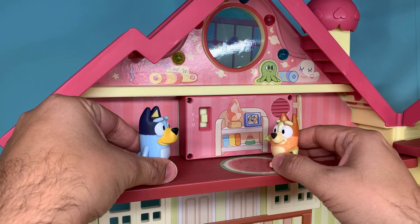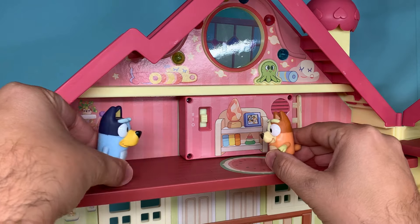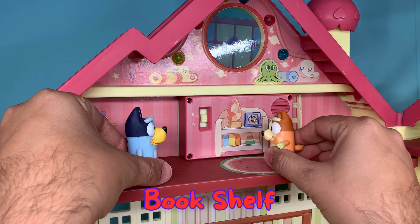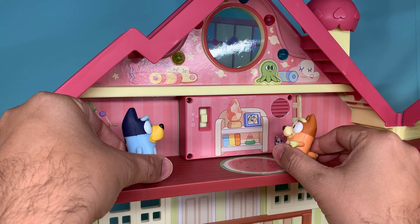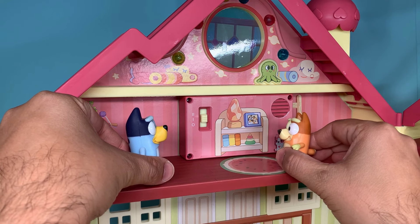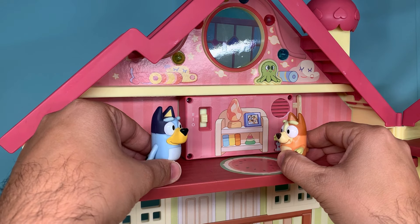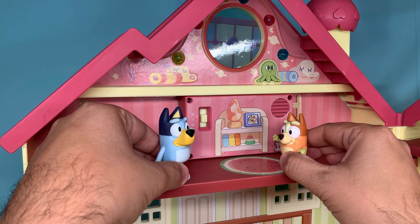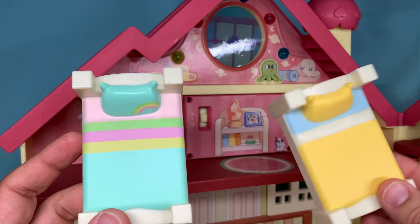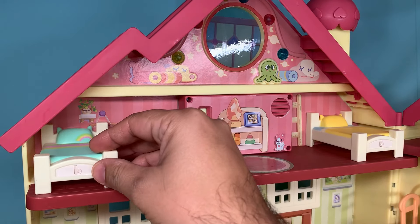Bluey, I think this could be our room. I could have my bed over here and you could have your bed over here. And this is going to be our bookshelf. And look, we have access to the attic as well. We can put a telescope over there. Maybe look at the stars. That sounds nice, Bingo. I like this idea. Let's put the beds over here. I have two beds, one for Bingo and one for Bluey.